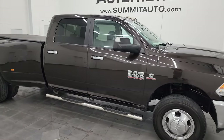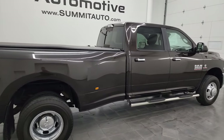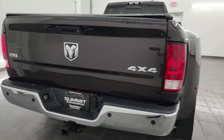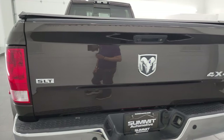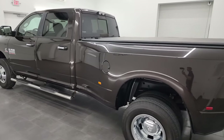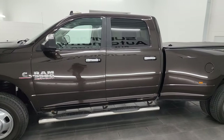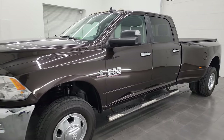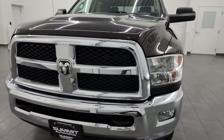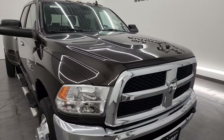Hey, this is Brett, and this 2017 Ram 3500 Crew Cab Long Box Dual Rear Wheel SLT is stock number 14400Z. I am here at Summit Automotive in Fond du Lac, Wisconsin — your new and used heavy-duty truck and Ram headquarters. This 2017 Ram 3500 has the 6.7-liter high-output Cummins diesel, paired up with the Aisin 6-speed heavy-duty automatic transmission, putting out 385 horsepower and 900 foot-pounds of torque in 2017.